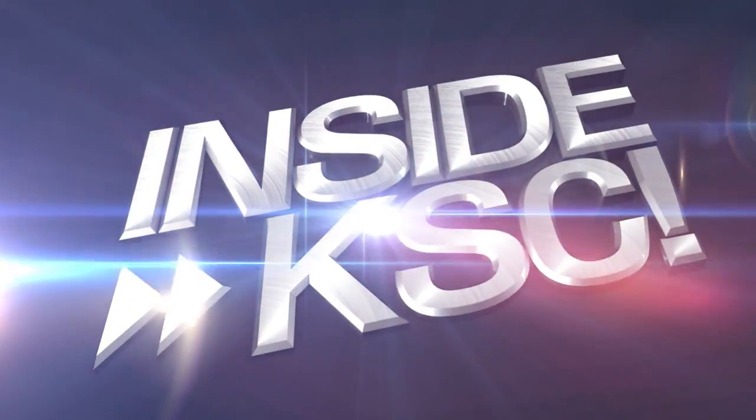Hi, I'm NASA Kennedy's Sarah McNulty, and I'm here to take you Inside KSC.